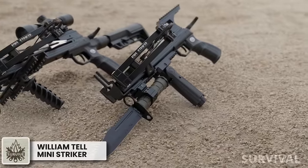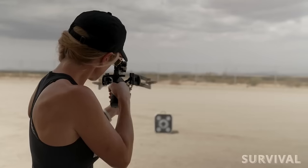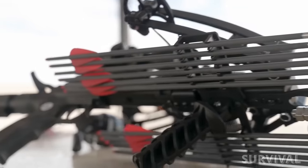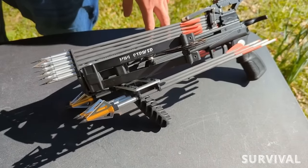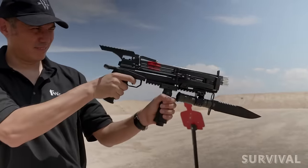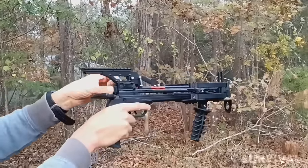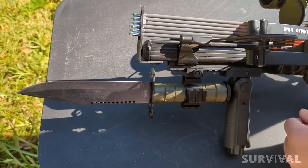Designed for speed and power, this mini crossbow sends bolts flying as fast as 330 feet per second and is powerful enough to pierce half-inch plywood up to 4 inches deep. The WT Mini Striker features a narrow-limb design that measures 5 inches when cocked, with a lightweight aluminum body for ease of movement in the field. It's effective in tight situations such as a ground blind, tree stand, saddle setup, or even a canoe. An innovative integrated crank system brings the draw weight down from 120 pounds to 40 pounds, eliminating the need for an external cocking device.